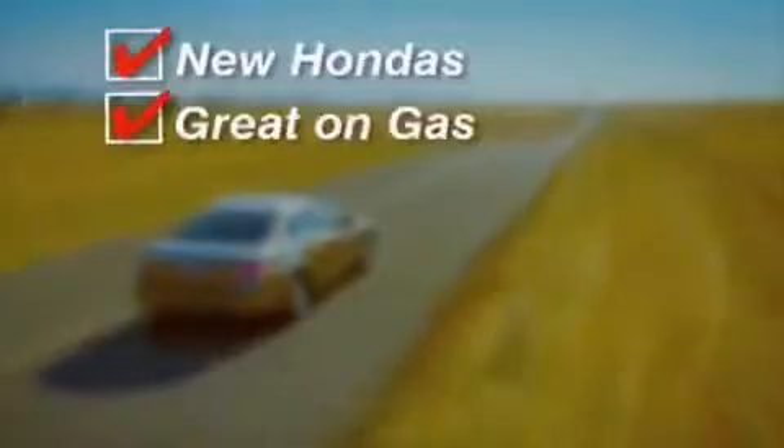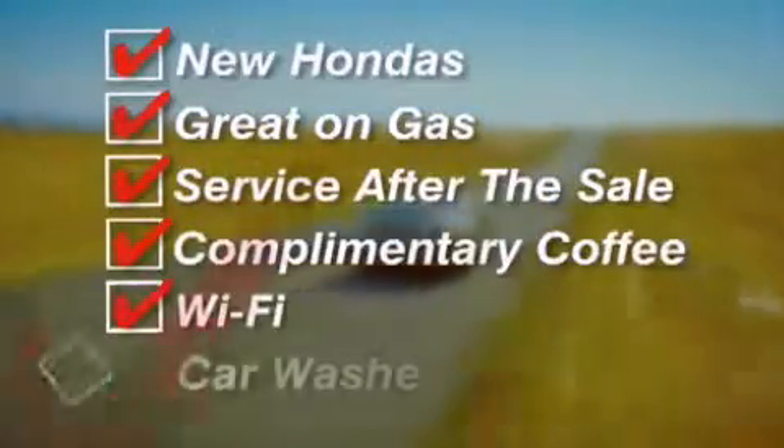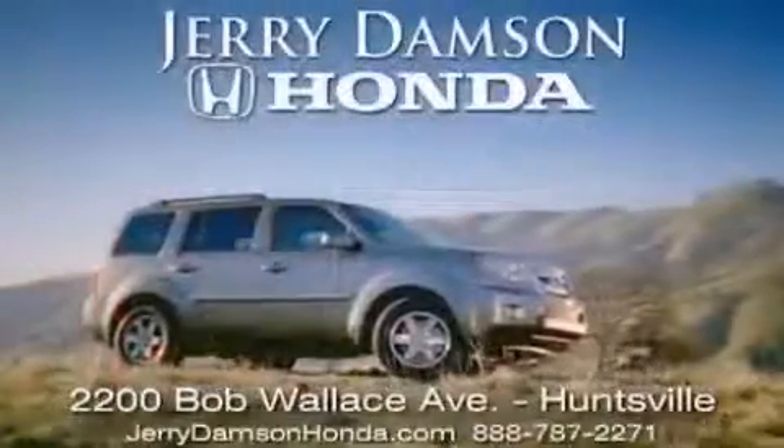New Hondas: great on gas and service after the sale. Complimentary coffee, Wi-Fi, and car washes. Thank you for choosing Jerry Dampson Honda.